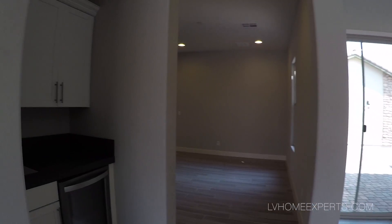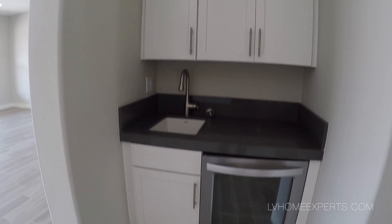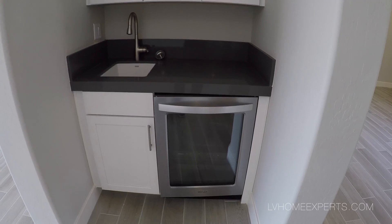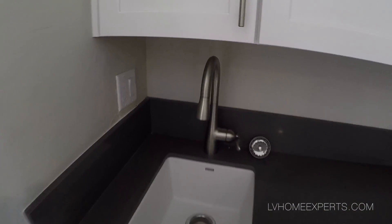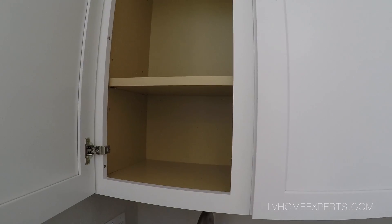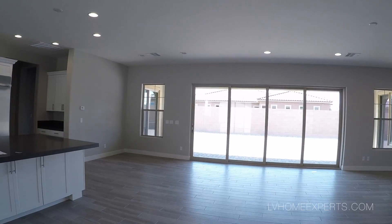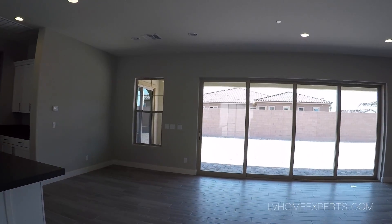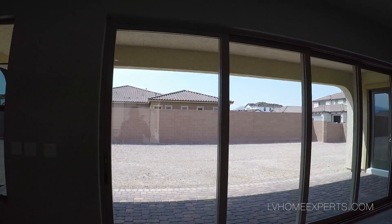Here's the butler's pantry that I was talking about. You have your little refrigerator, cabinets, and sink. The cabinets are good but not high-end. There's a sliding glass door — it is not a pocket door. Let's see how smooth this thing opens.